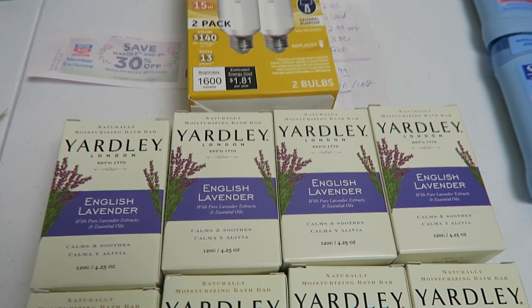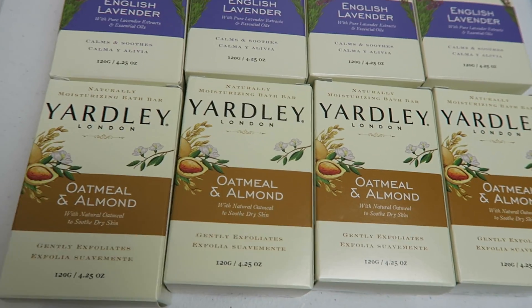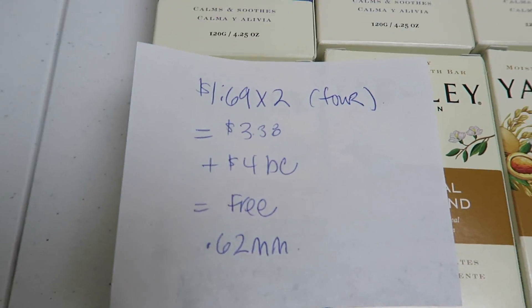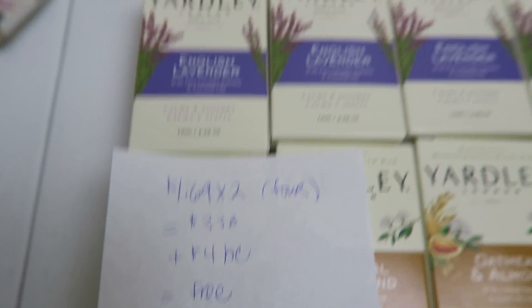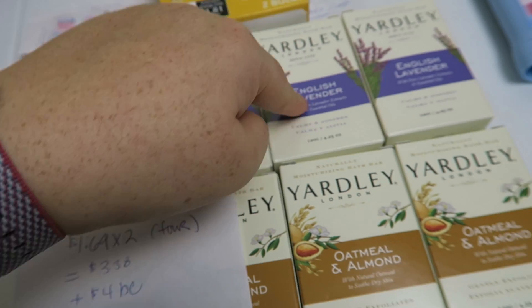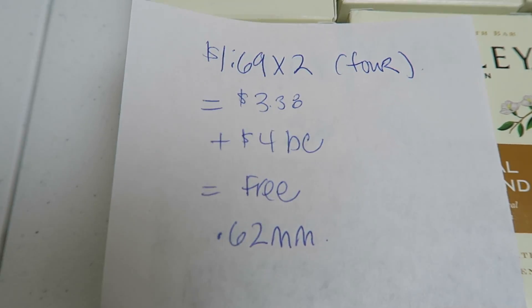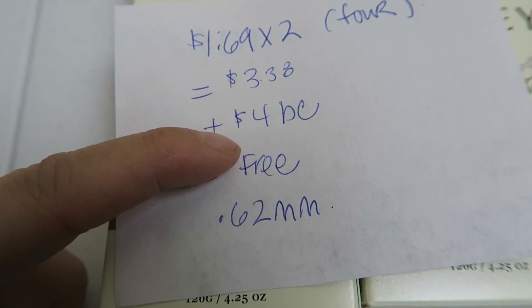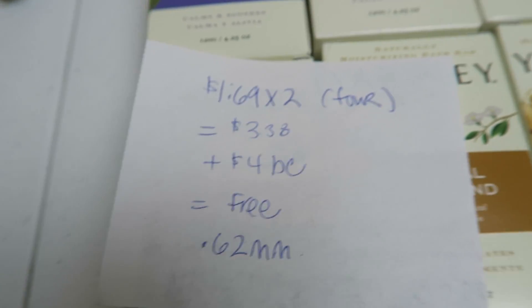The first item that was a complete freebie is four of these Yardley Soaps. I did this over two cards — my card and my husband's card. These guys were $1.69 each and it's on a buy one get one free deal, so I only had to pay for two of them, although I grabbed four. That's a price point of $3.38. Pay that out of pocket and then you get back $4 in bonus cash, making it free plus a $0.62 moneymaker.